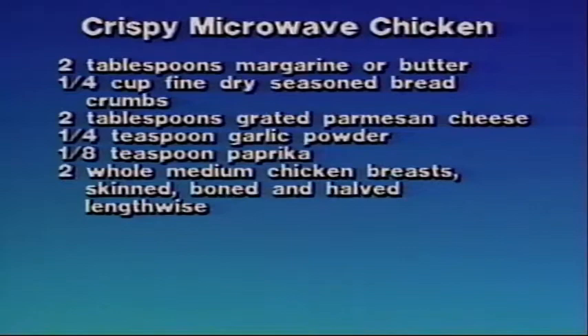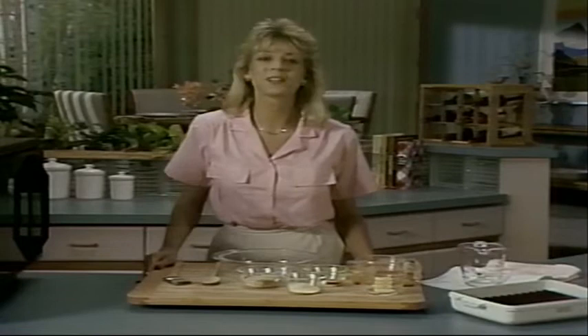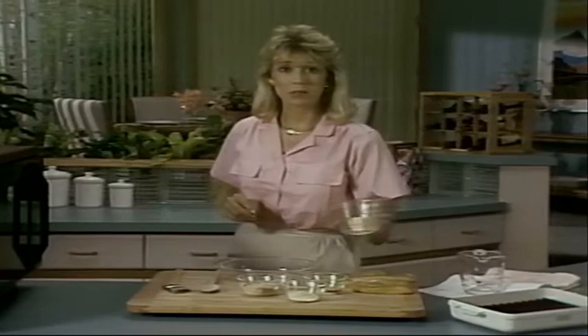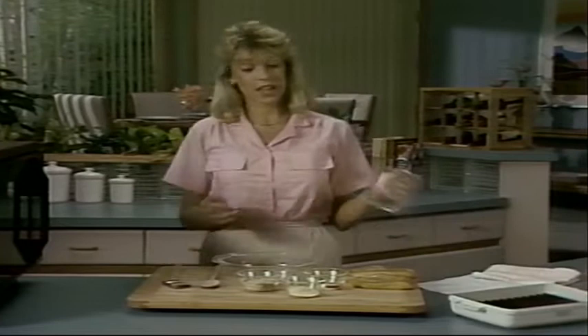Most people think you can't get things to come out crispy in the microwave — well, they're wrong. It's really quite easy. You just need the right coating and a couple of simple microwave cooking techniques. To prove it, we're about to make crispy microwave chicken. Start by melting two tablespoons of margarine in the microwave on high for about 40 seconds to a minute. I like to use these glass measuring cups — it's easy to see when things are done and you can do all your mixing in them. Plus, the fewer bowls I have to clean up, the better I like it.